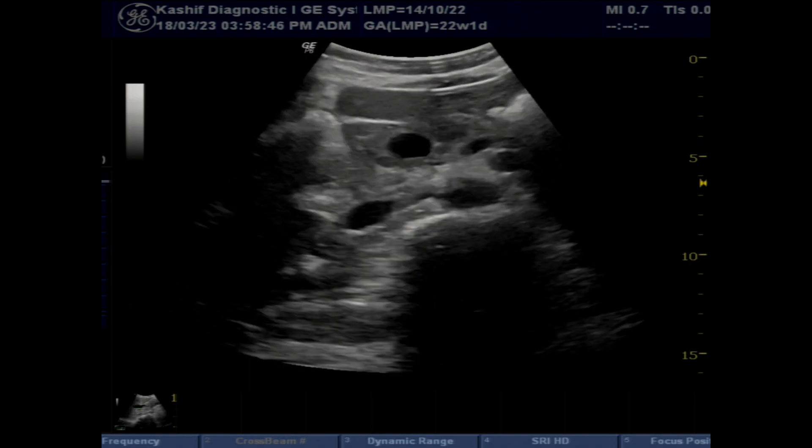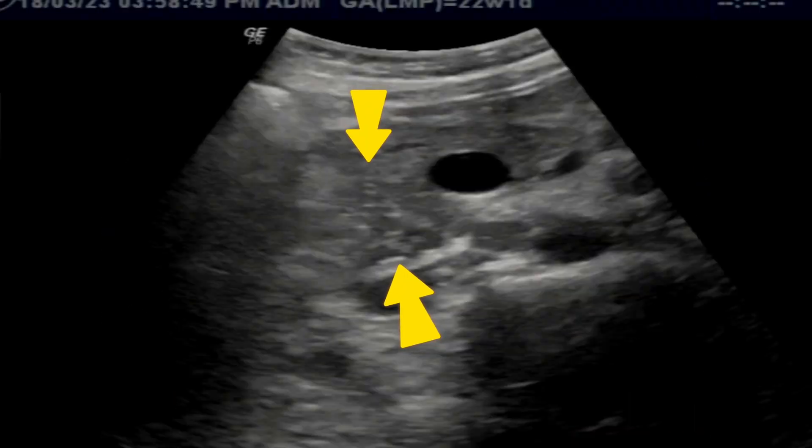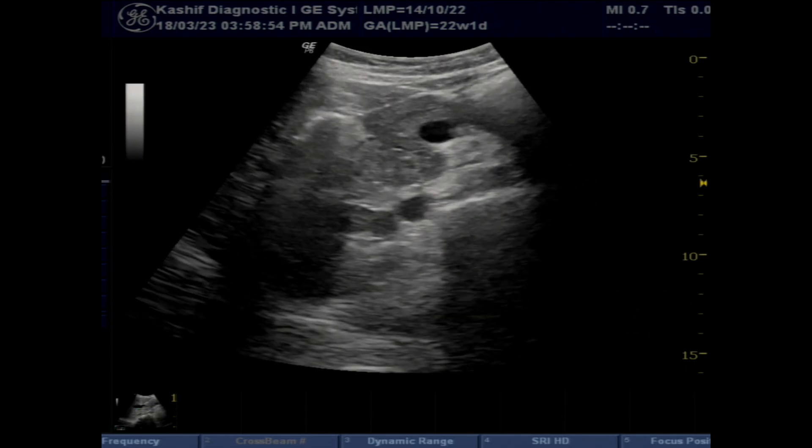There is an isoechoic mass of size 22.7 millimeters in the head, which is causing biliary obstruction and dilatation of the CBD. Early diagnosis of pancreatic cancer is very difficult even in developed countries. Approximately a 10 millimeter pancreatic mass can be visualized on ultrasound if carefully examined.